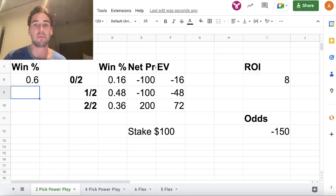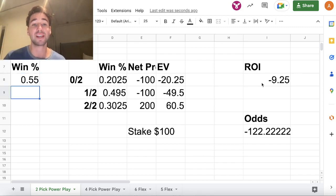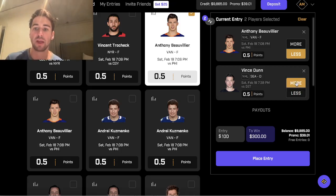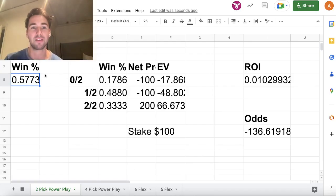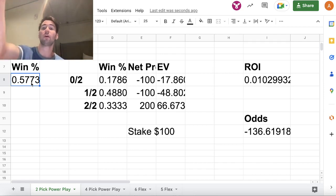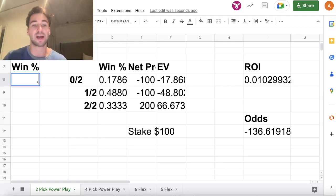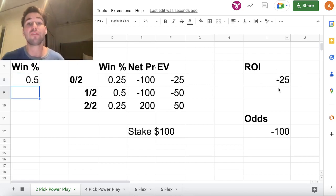If you're winning two-pick power plays 60% of the time — above the break-even rate — you'll earn an 8% ROI. If you're winning 55% of the time, your ROI is negative 9.25%. PrizePicks assumes most bettors win over-unders only 50% of the time, meaning only the sharpest bettors can hit 57.73% or more to be profitable long term. Most bettors end up with a negative 25% ROI.